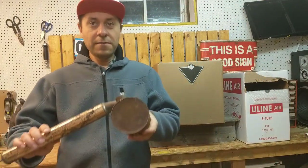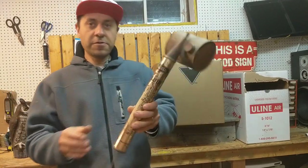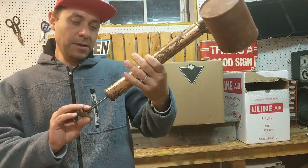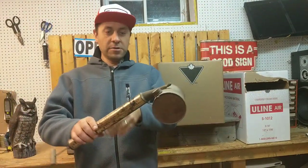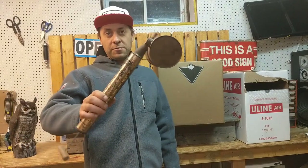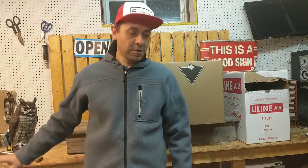Here we have a sprayer — Universal sprayer. This is a vintage item made in the USA. These sprayers sell for around 25 bucks. So there we go — that already pays for two boxes.